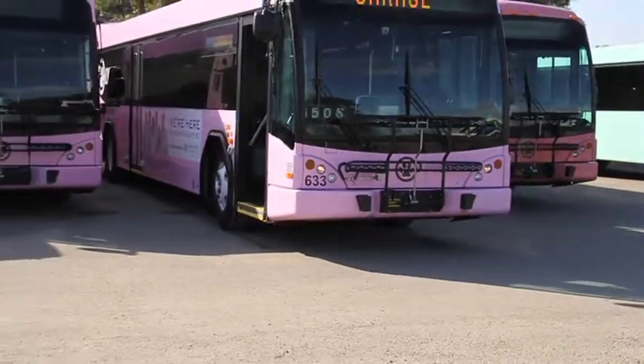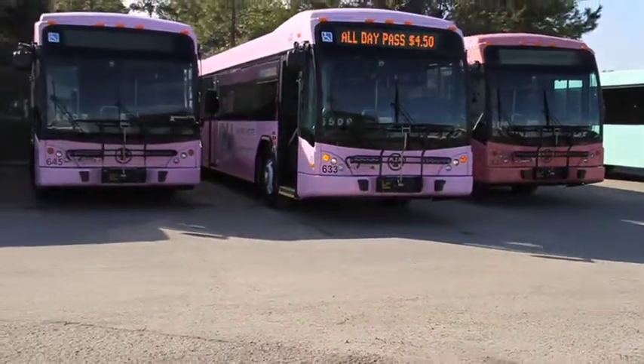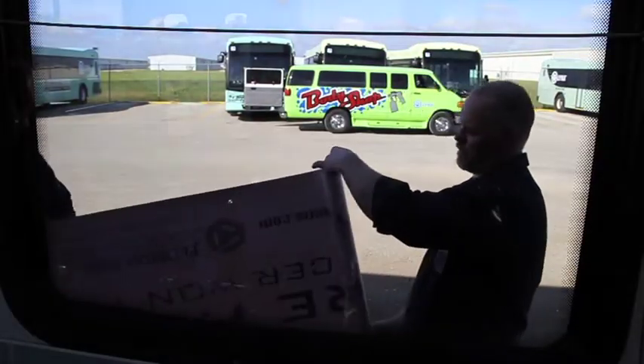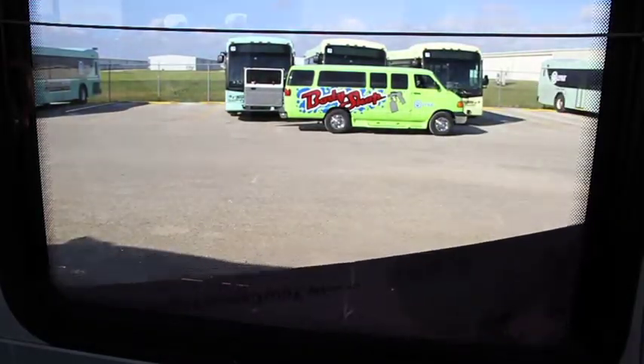Over the years that I have been working at Lynx, I've applied at least about five to ten thousand advertisements for Lynx. And I've done large wraps also.